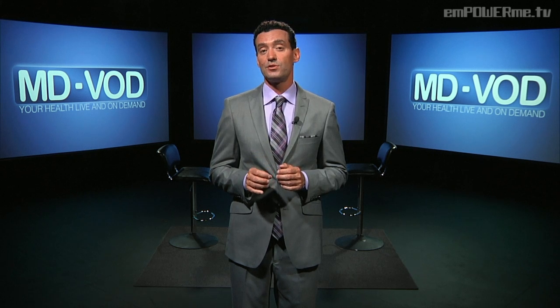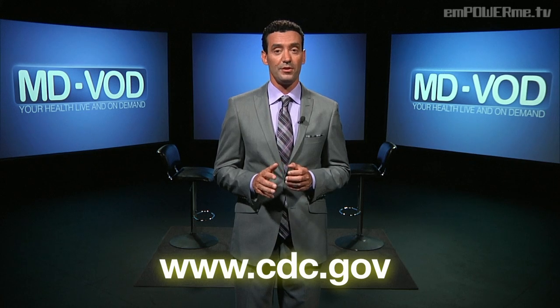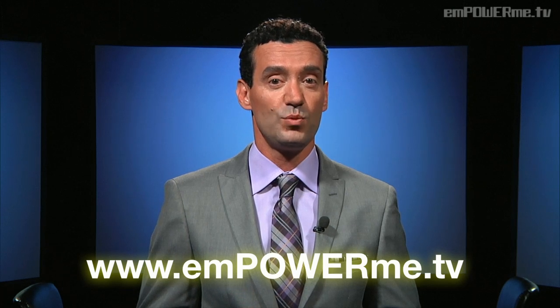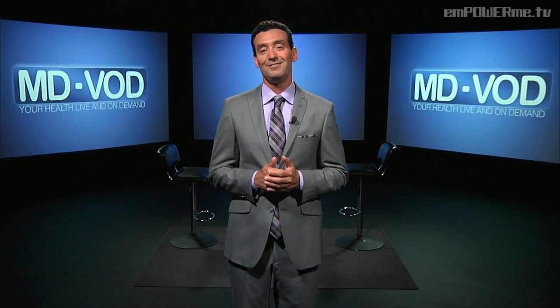Be sure to stay on top of the latest news about colon cancer research at CDC.gov, because the more knowledgeable you are, the healthier you will be. Thank you for joining us. I hope you found this information about colon cancer helpful. I'm Dr. John Kennedy and you're watching MDVOD, your health live and on demand on empowerme.tv. Don't forget to like us on Facebook, follow us on Twitter, and share us with your friends and family. All episodes are available on demand at empowerme.tv's website and YouTube channel.